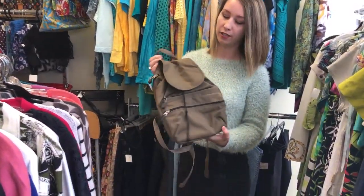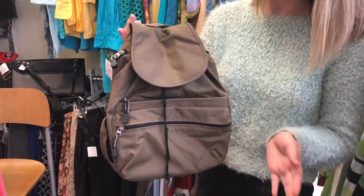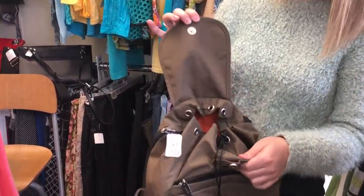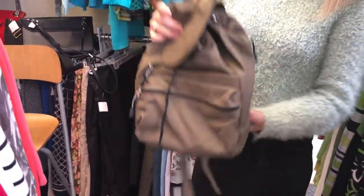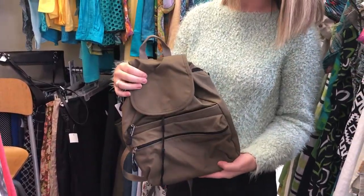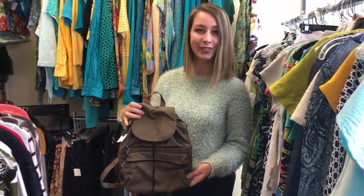This is a little backpack by Derek Alexander. It's all nylon so it's easy to clean — great for those that like to travel. It has a bunch of different little compartments and zippers and it's a great size. It's quite small but big enough to fit what you would need inside. A great little bag for those of you who like to travel.